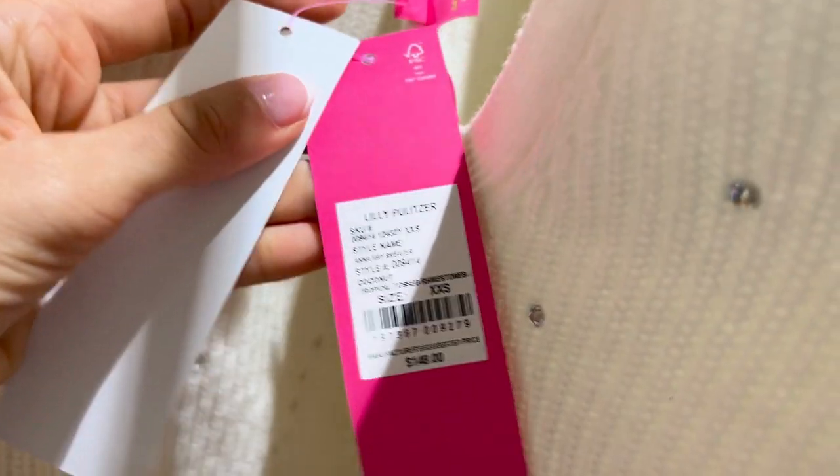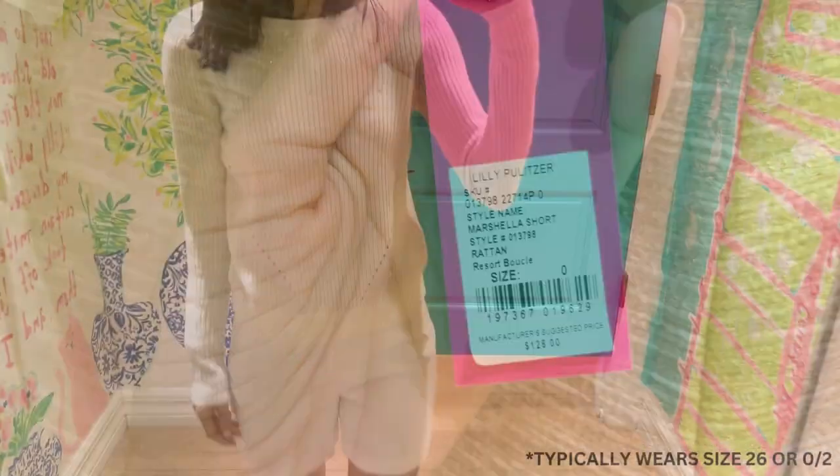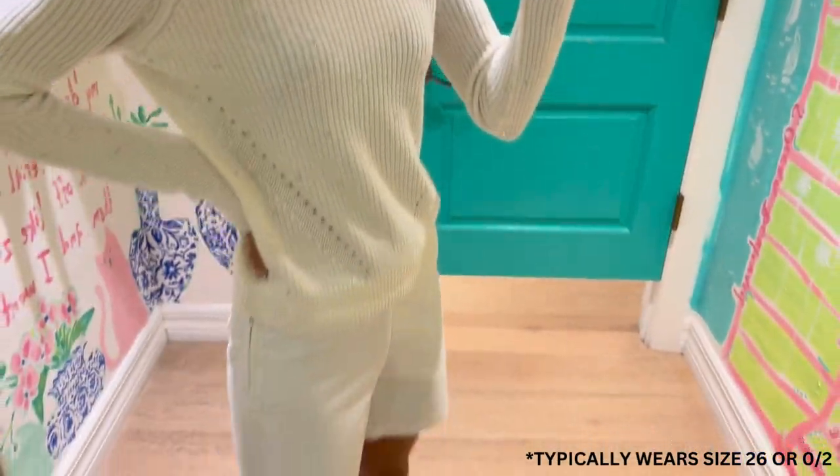One quick note about the sizing: I tried a zero in the shorts and an extra extra small in the sweater. The gold five-inch Marshela shorts were just as cute — they kind of have a sailor vibe — and I can't wait to try these on. I also tried these in a zero for consistency.